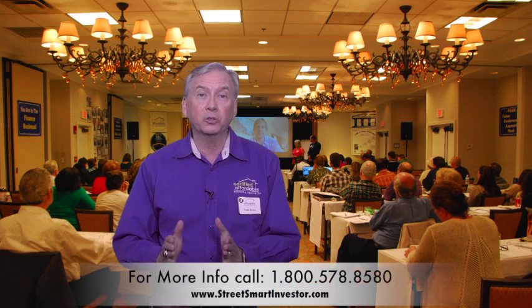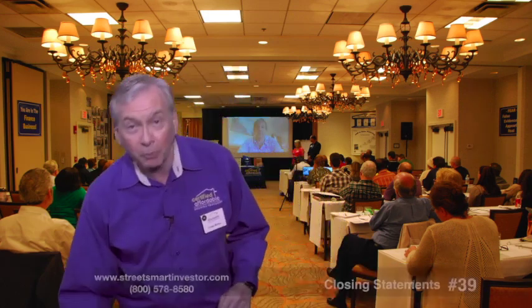Hi, it's Lou Brown with another one of my amazing 101 ways for real estate investors like you to win, close more deals and accelerate your cashflow. Today's tip is number 39.